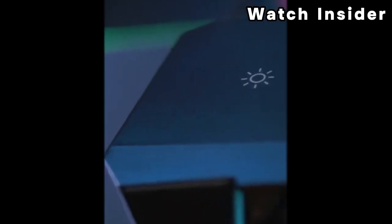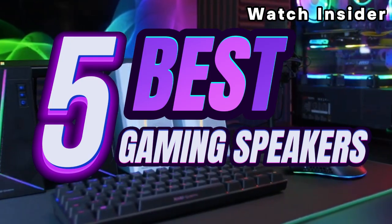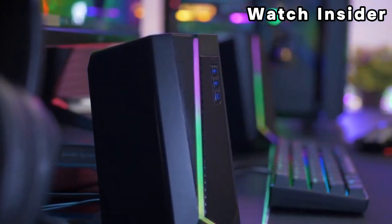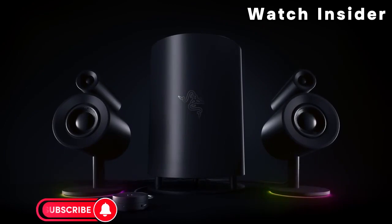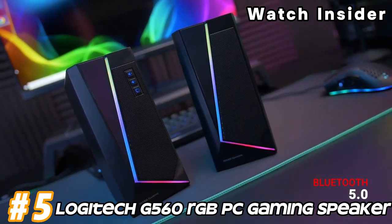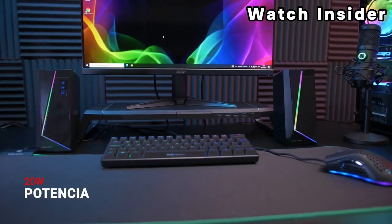Welcome fellow enthusiasts! If you are looking for the five best gaming speakers, you are in the right place. As always, you can check pricing for any of these products in the description box down below. Like the video, comment, and don't forget to subscribe. Now let's get started.